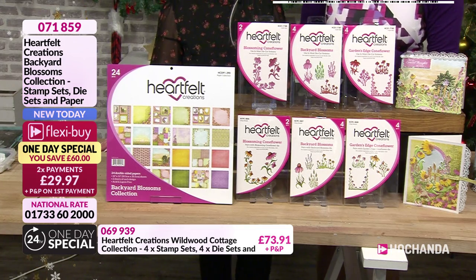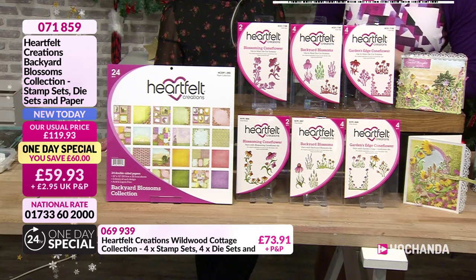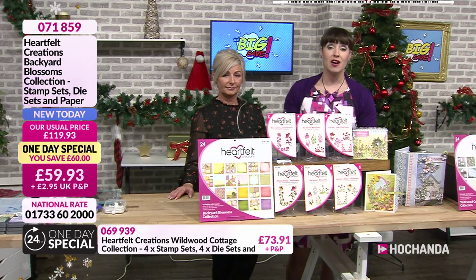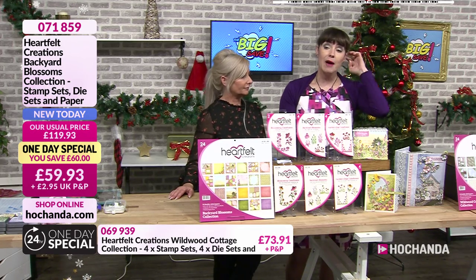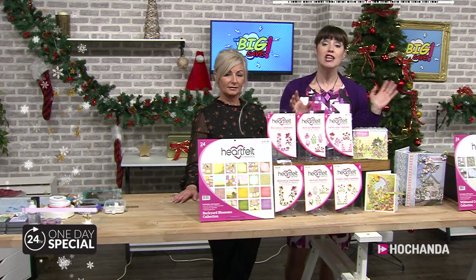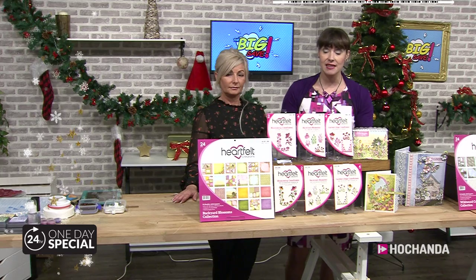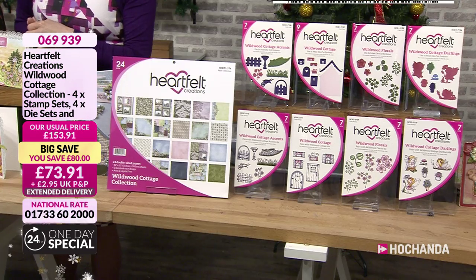Two payments of £29.97, £60 off, 10% of the stock already gone. Item number 071859. That was your one-day special. But we do have other bundles. We can't fit everything out on the counter, so do have a look on the website at hochanda.com. Here is the next collection.